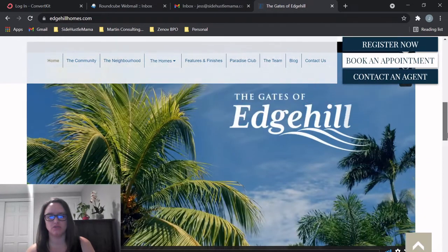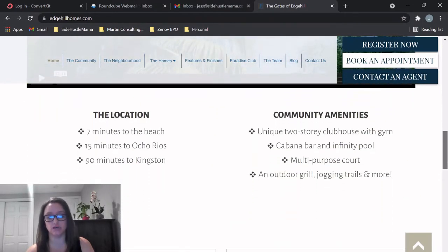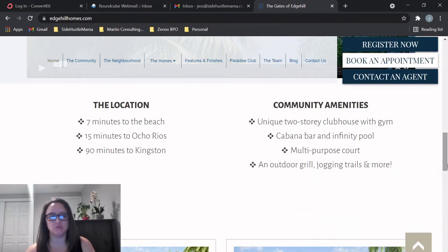It's located minutes from Ocho Rios and Boscobel on the north coast, and these are three-bedroom homes. There's a video on the site if you want to check that out — I'll put a link in the description. The location is seven minutes to a beach, fifteen minutes to Ochi, and ninety minutes to Kingston, so that's great to know if you're flying in.